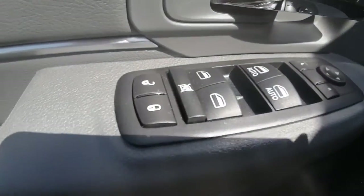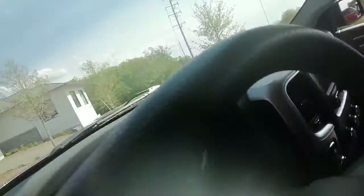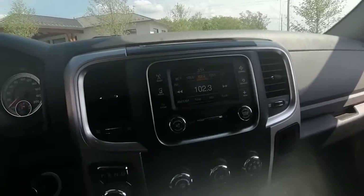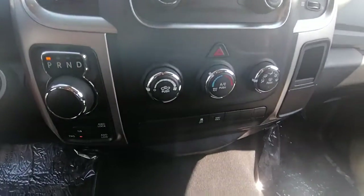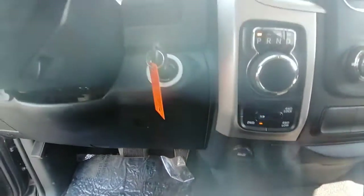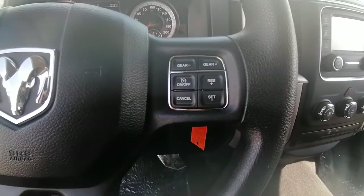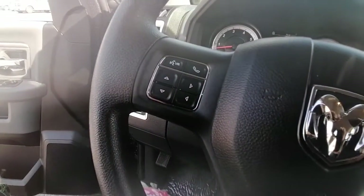Inside we have power locks, power windows, and power mirrors. Here's a glance at the dash — we have our four-wheel drive down there. It does come with remote start. We also have cruise control and Bluetooth options on the steering wheel.